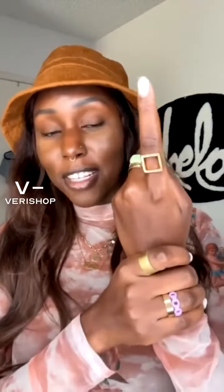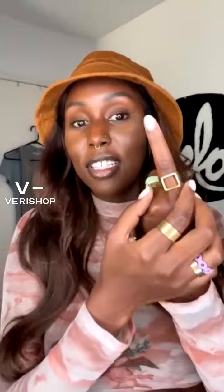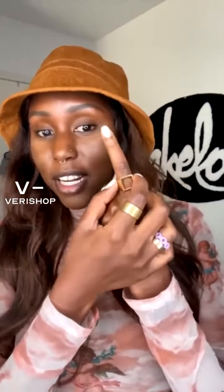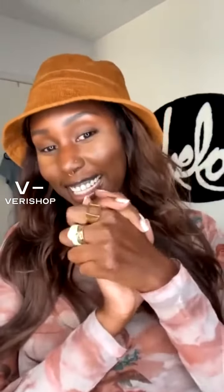You guys will be getting the live stream deal today. It's 24 karat gold, it's recycled, you don't have to feel guilty — it's sustainable. I really appreciate this brand, Soko, and I actually follow them on Instagram as well. They have a very sharp account, so please take advantage of this.